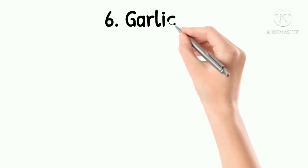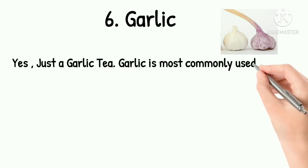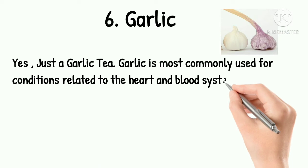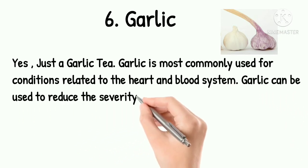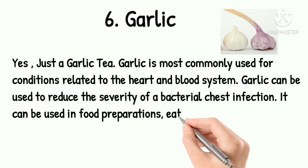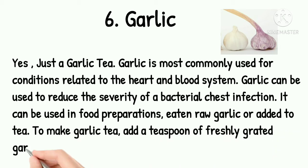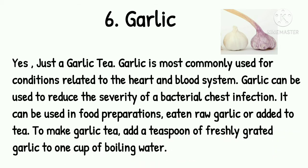6. Garlic. Garlic is most commonly used for conditions related to the heart and blood system. Garlic can be used to reduce the severity of a bacterial chest infection. It can be used in food preparation, eaten raw, or added to tea. To make garlic tea, add a teaspoon of freshly grated garlic to 1 cup of boiling water.